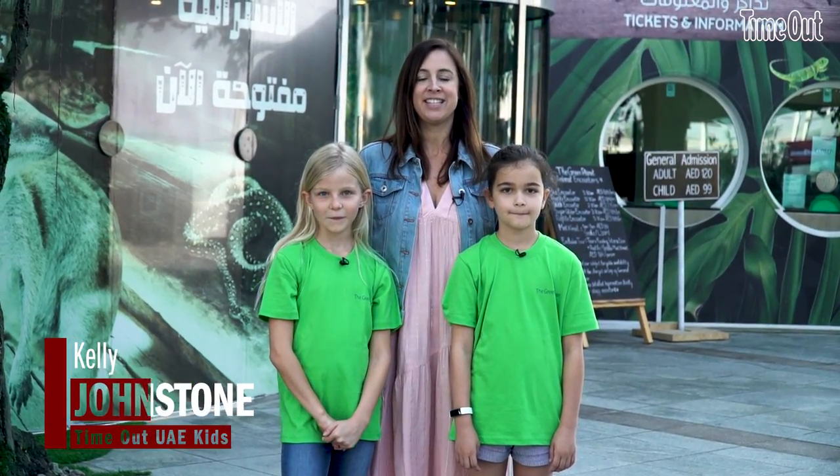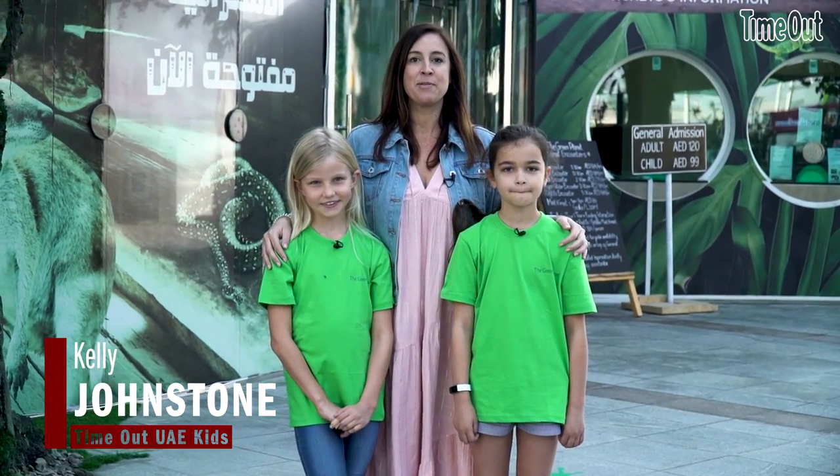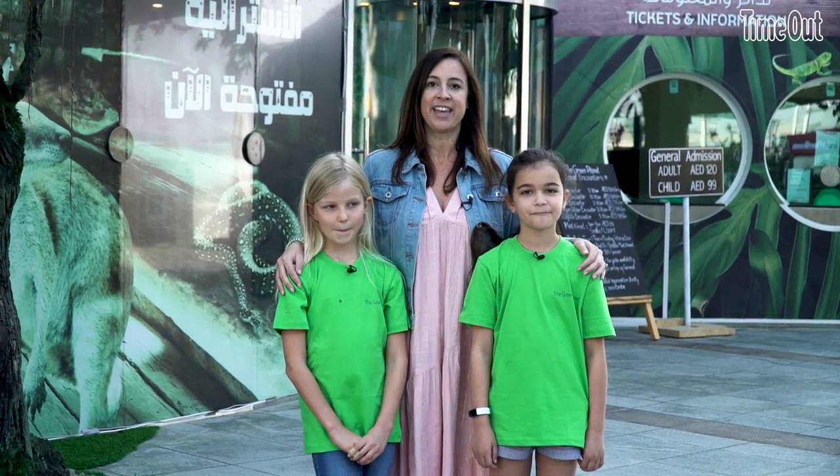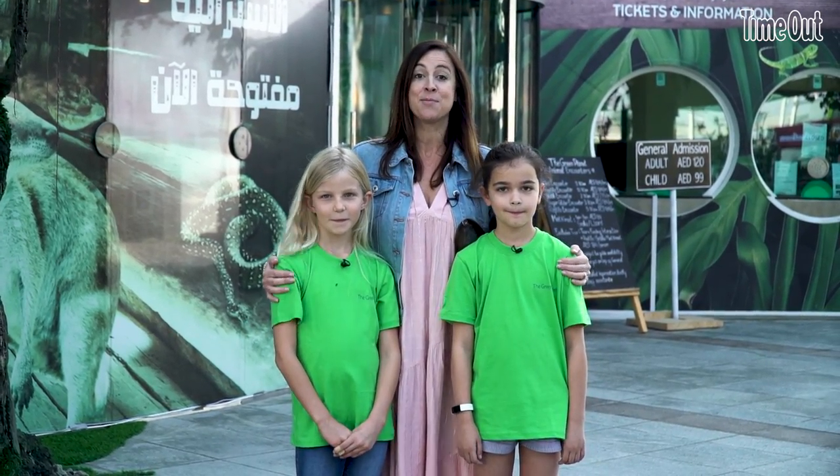We're here at the Green Planet in Dubai City Walk. These two little girls are going to be zookeepers for a day. It's an experience aimed at children over nine where they get to learn about animal care, animal feeding, and animal management.